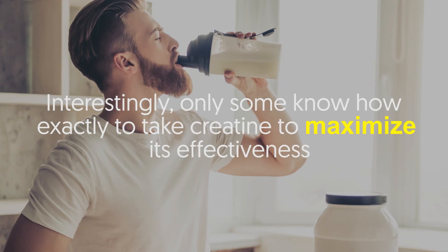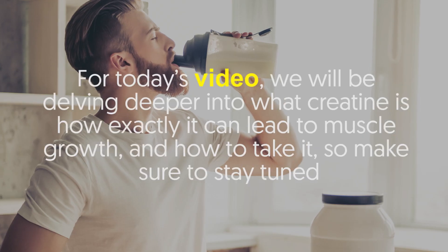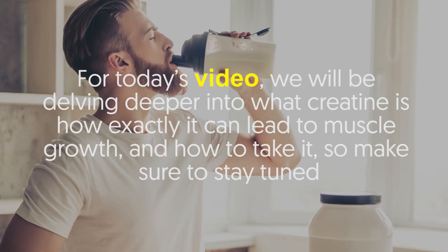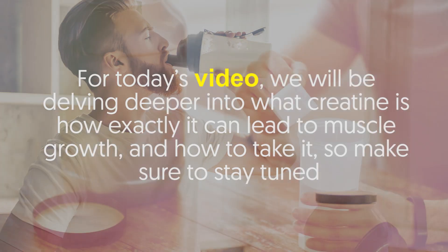Interestingly, only some know how exactly to take creatine to maximize its effectiveness. For today's video, we will be delving deeper into what creatine is, how exactly it can lead to muscle growth, and how to take it, so make sure you stay tuned.